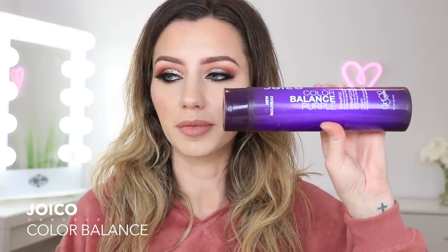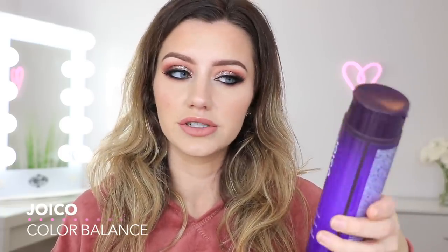I have the Joico Color Balance Purple Shampoo. I used this when my hair was a lot blonder. I didn't really like it though — it's supposed to tone out your hair and make it more blonde instead of brassy, but I felt like it didn't really work for me. It also has sulfates in it, which I didn't know when I bought it. I don't like using sulfates in my hair, so I won't be buying this again. If you guys have any recommendations for a purple shampoo that isn't going to damage my hair, I would love your suggestions.